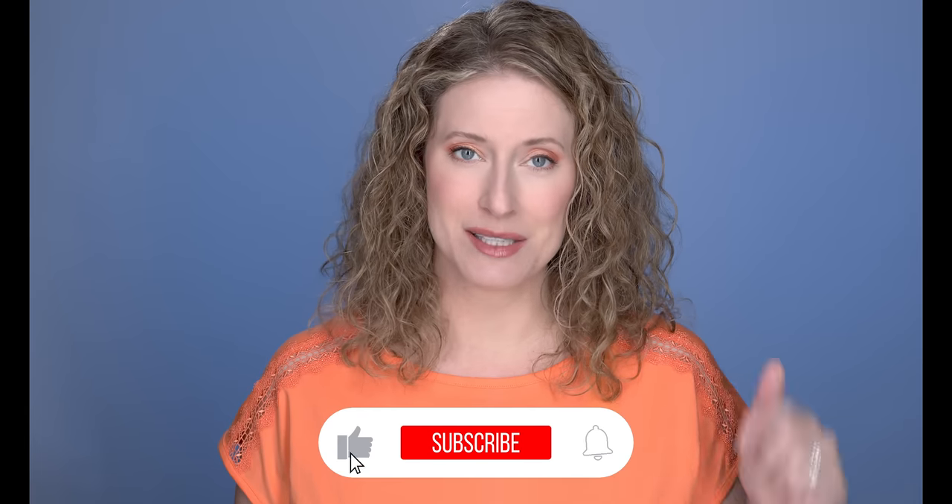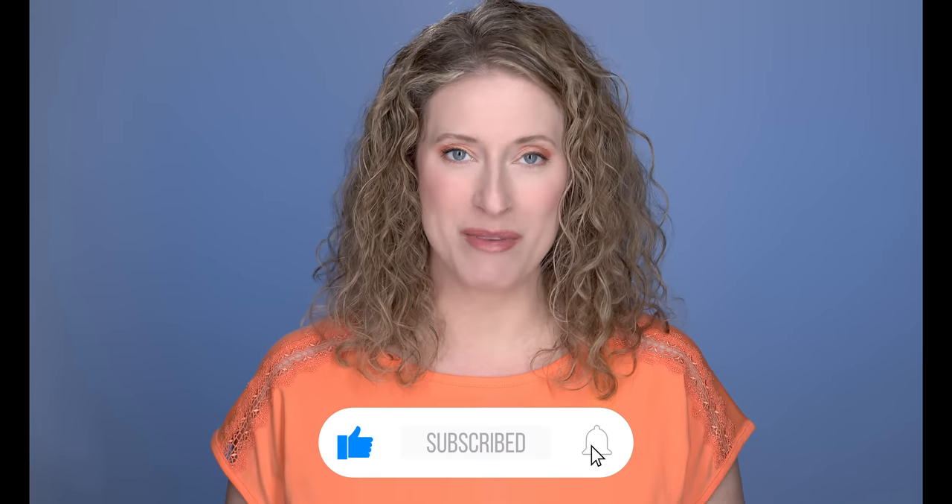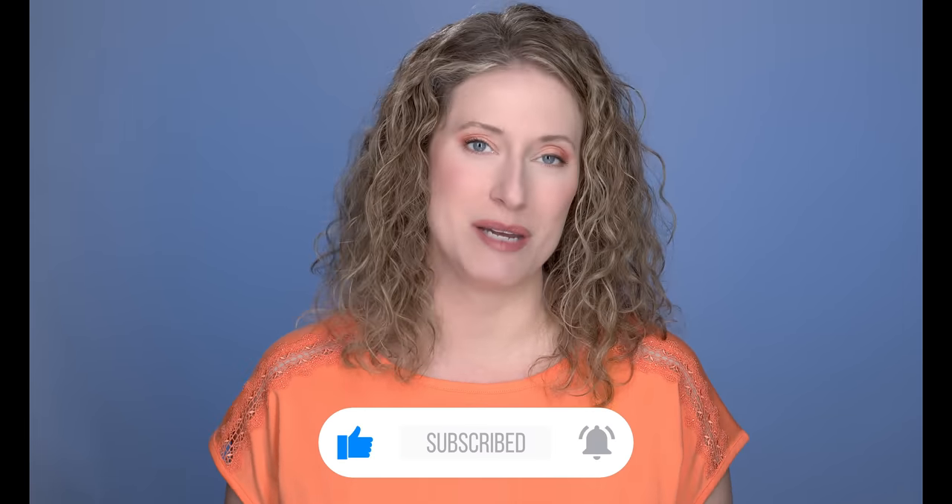Please give this video a like and subscribe down below, and leave me a comment to let me know what you think of this cream, if you've tried it, and if you're willing to spend this much money. I am talking about Augustinus Bader, which has been so hyped over the past couple of years. I finally gave in and tried it. I bought it as a reward for myself for meeting a weight loss goal, and it is pricey.